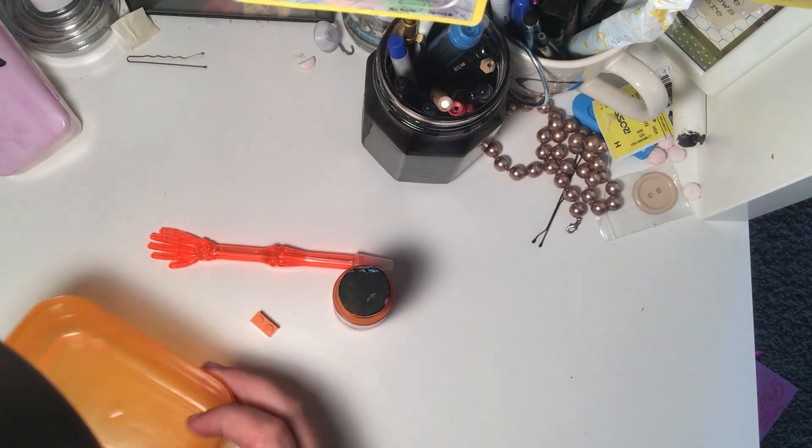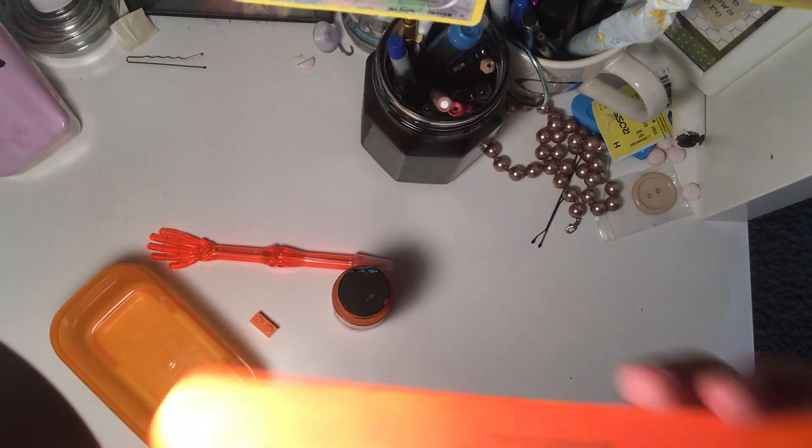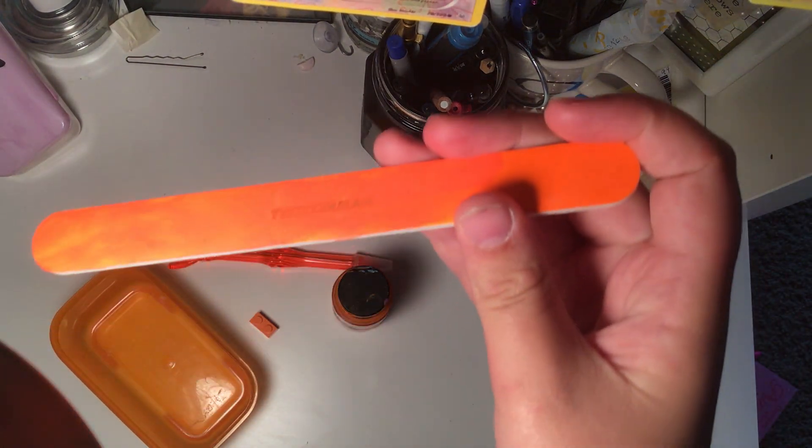This bright orange container — it's like a Tupperware container. I have this bright orange nail filer.